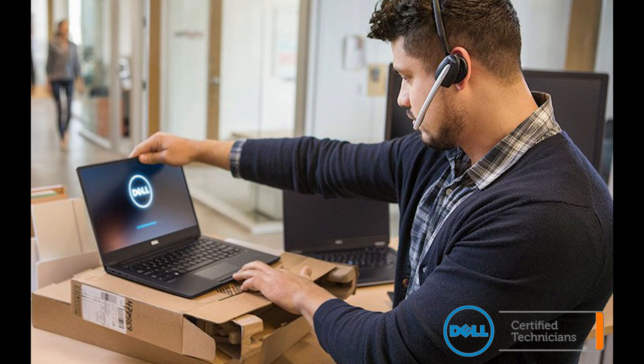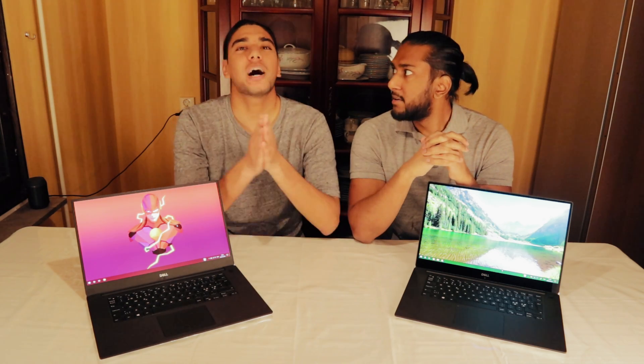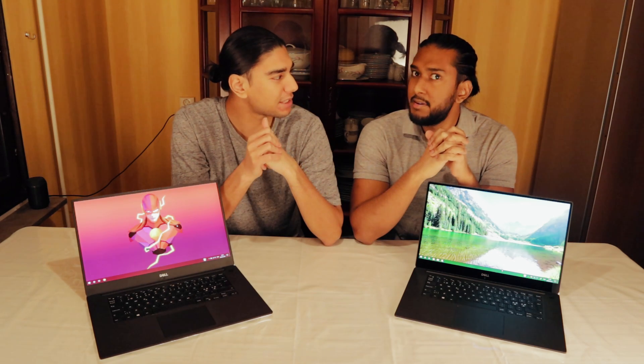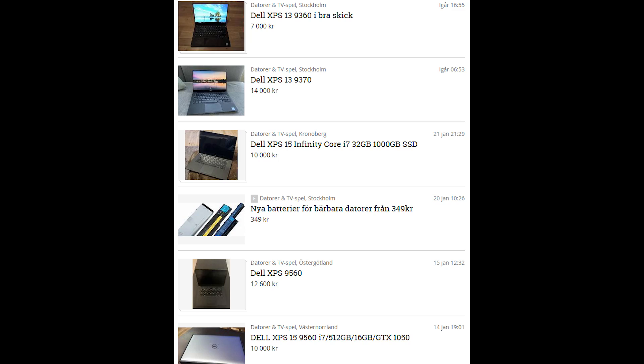So I contacted Dell and they wanted to send a technician on the spot. But I declined that offer because Sutton did the same thing and they couldn't get it to work. Sutton at least got a new XPS that was fully functional — well, it had some backlight bleed and keyboard issues too. I wasn't keen on going through that hassle because it took over a month. So I said no, I wanted a refund, and I got that.